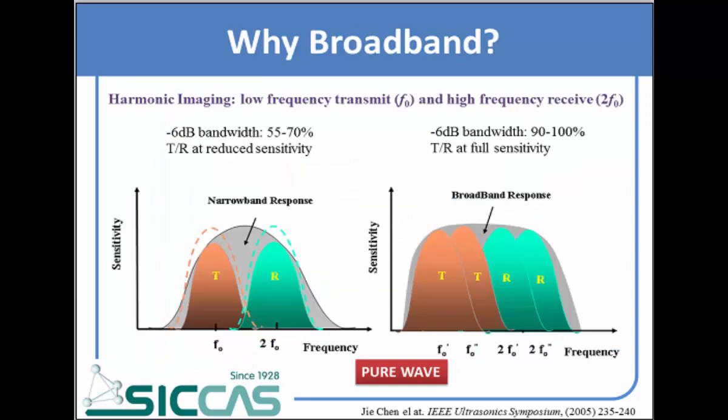For transducer imaging, we want to enlarge the bandwidth of the transducer. This picture can give us the reason why we want the broadband response. The picture comes from Dr. Shenzhen in 2005. The broadband response can cover more information than the narrow band response, which is very good in harmonic imaging.